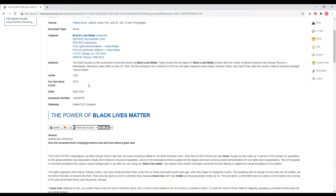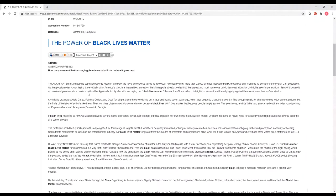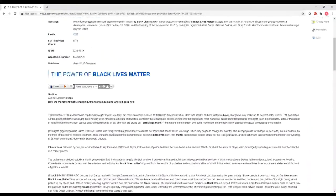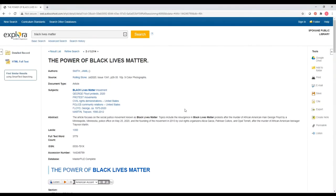Scrolling down, I can see that I can listen to the article in an American, Australian, or British accent if I'd like to listen as I read. It highlights all my search terms for me. If there were photographs, they're not in here — I think that's probably because this is a popular magazine from just a couple of months ago, so you can get the text but you're not going to see anything else. There are nine color photographs according to this, but we don't get to see those in this database.